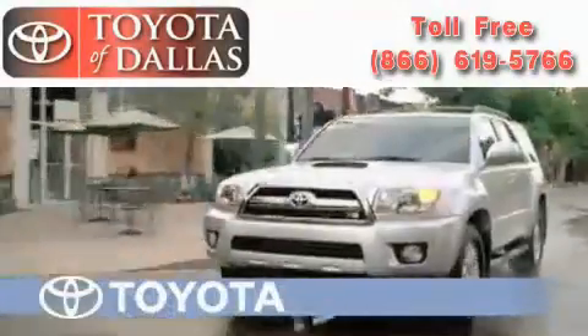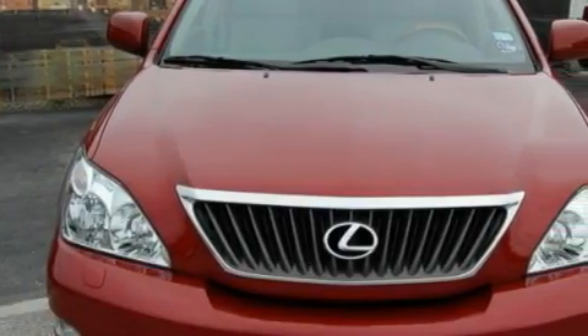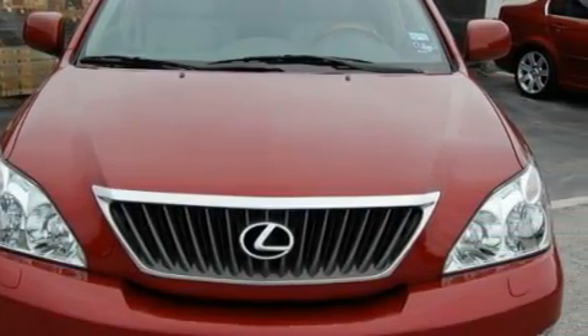Another fine vehicle offered by Toyota of Dallas. This is a 2009 Lexus RX, a drive-in shape that provides endless luxury. The quiet six-cylinder engine connected to an automatic transmission produces crisp acceleration.